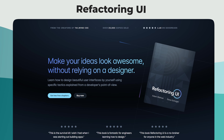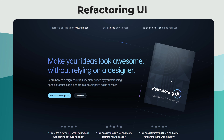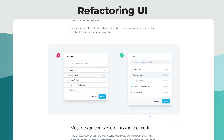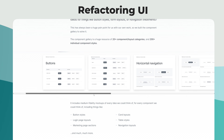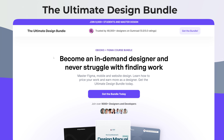Another popular course is Refactoring UI. This is quite popular, especially for designers looking at how to do user interfaces and components. There's a lot in here on how to layout and select colors for components in order for them to look visually more appealing.